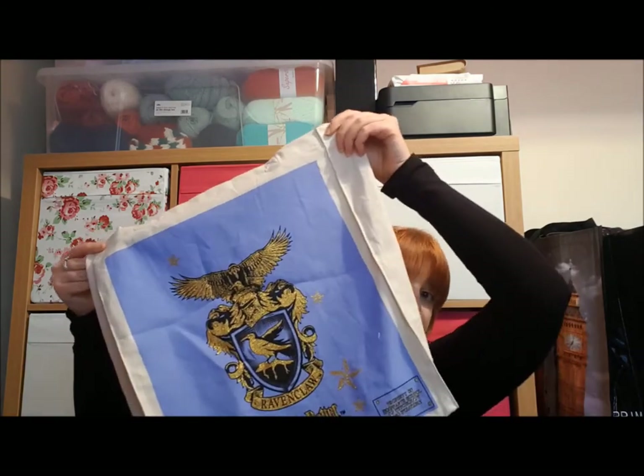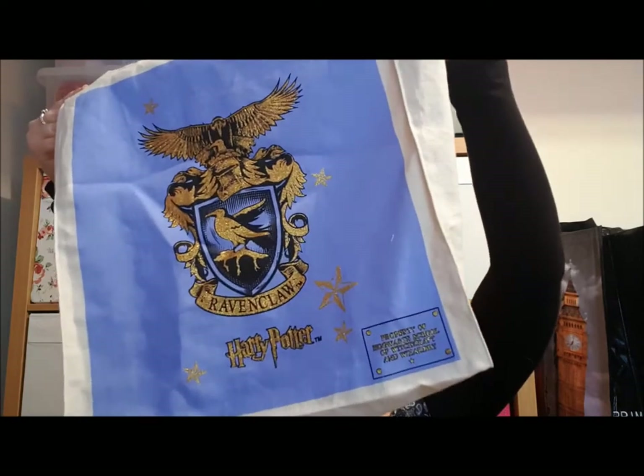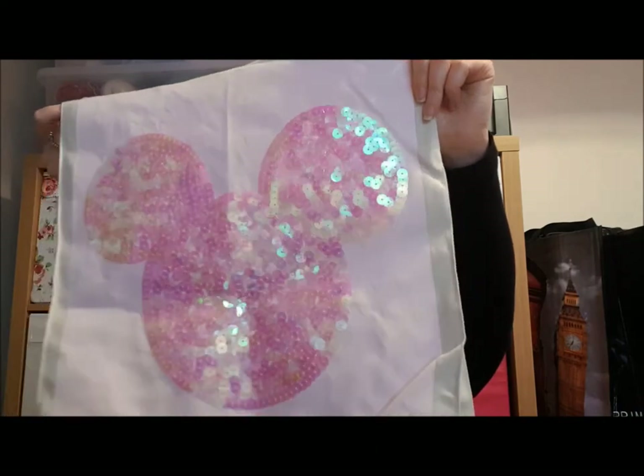A while ago they did a range of tote bags and now they've brought out a new range in a slightly different design, available in all four houses. This is the Ravenclaw one and on the corner it says 'Property of Hogwarts School of Witchcraft and Wizardry.' That was £3 for that tote bag. I also randomly spotted a pink tote with Mickey Mouse's head on it in sequins — I couldn't say no, and that was also £3.